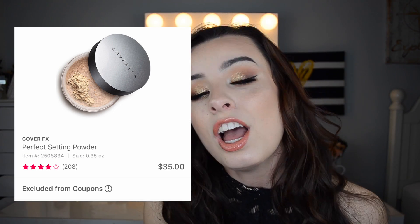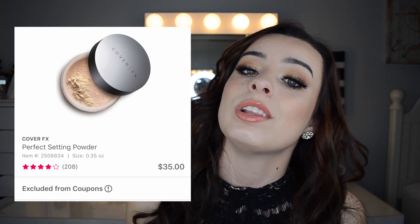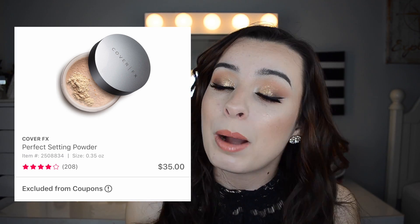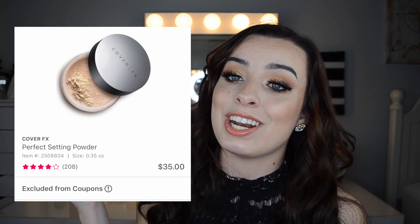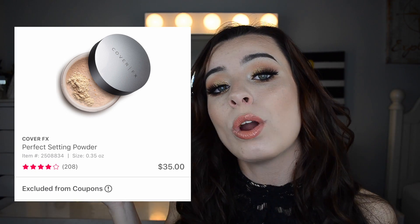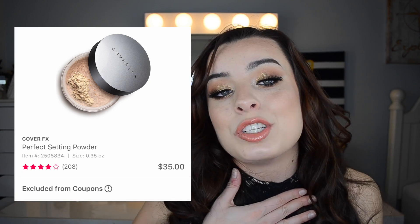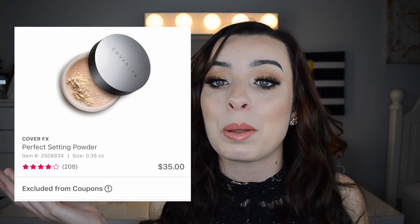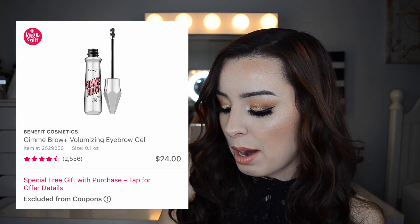On April 3rd, the Cover FX Setting Powder is going to be $17.50, originally $35. This is one of Jaclyn Hill's favorites — a lot of people like this powder. If you're looking to try it out or restock, this is a good time to do it. People say it works really well for both oily and dry skin, though I haven't tried it myself.